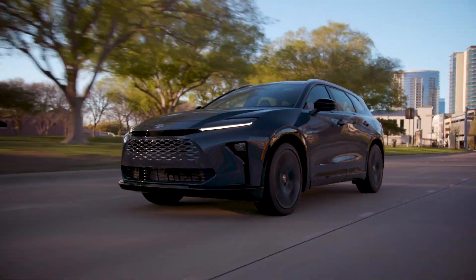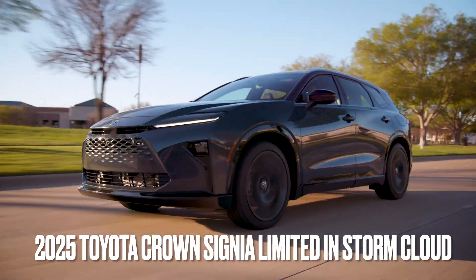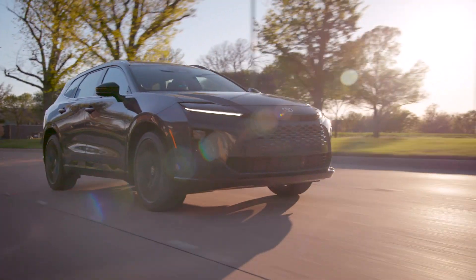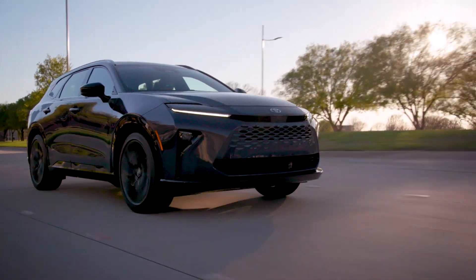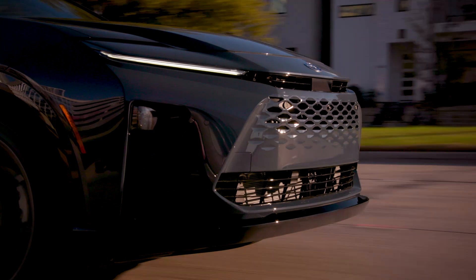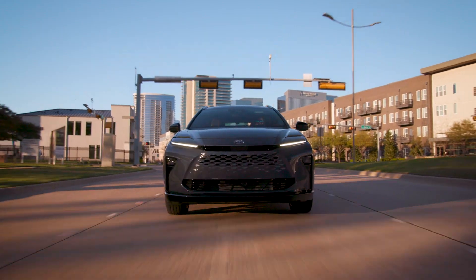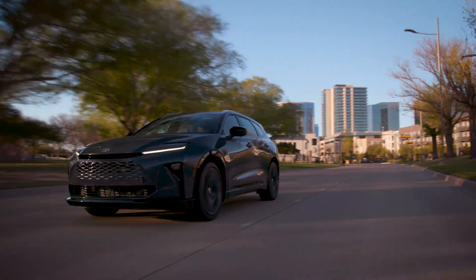Now we're looking at Storm Cloud color — there's no extra charge for this one. It looks probably better in person than in the video; everything appears darkened here and it almost looks like black. Storm Cloud and black are both standard no-extra-charge colors. You can distinguish the very noticeable mesh grille.